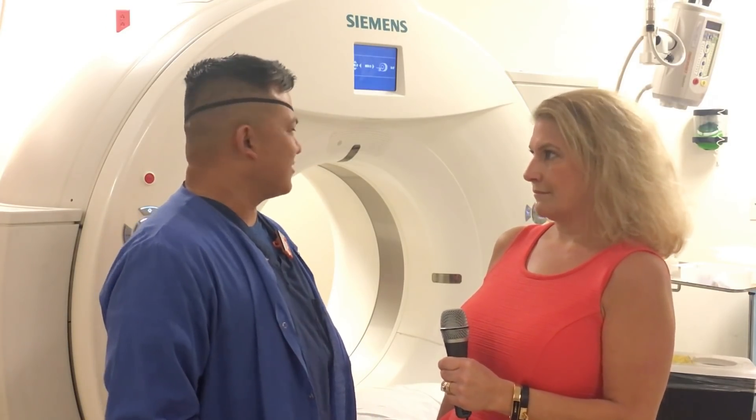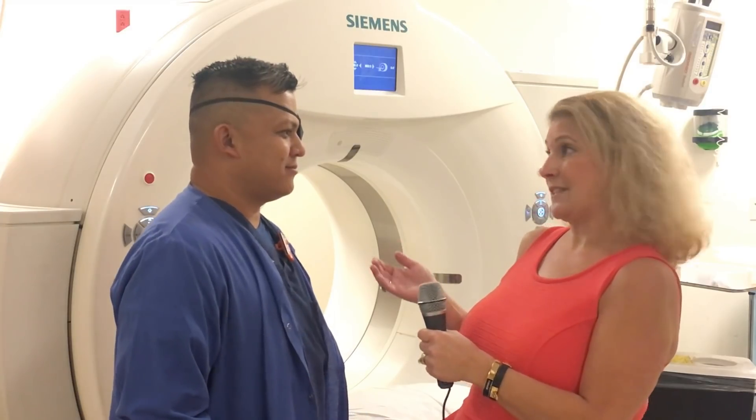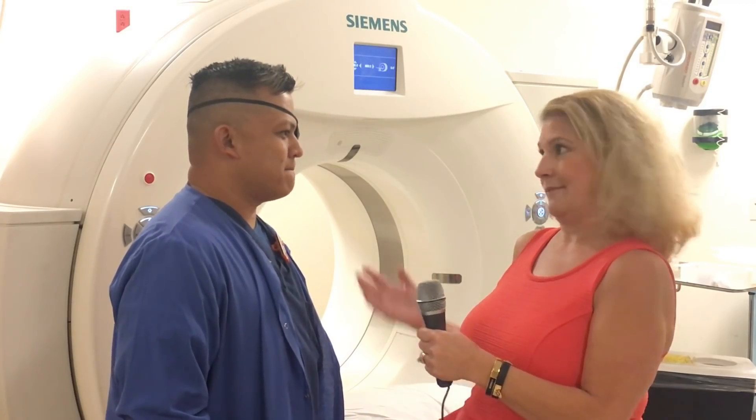We do stroke codes and scan pretty much everything from head to toe here. Being in a trauma facility, I'm sure every day is never the same.